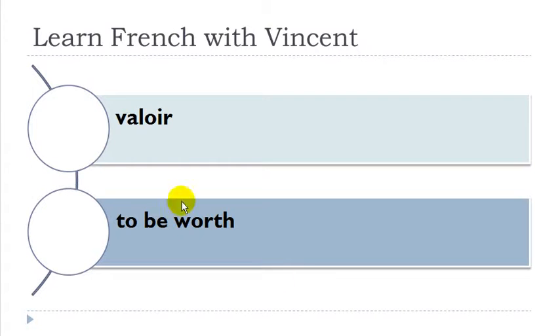Valoir. Remember when you combine this O and E together you get the sound O. Okay so: valoir, valoir.